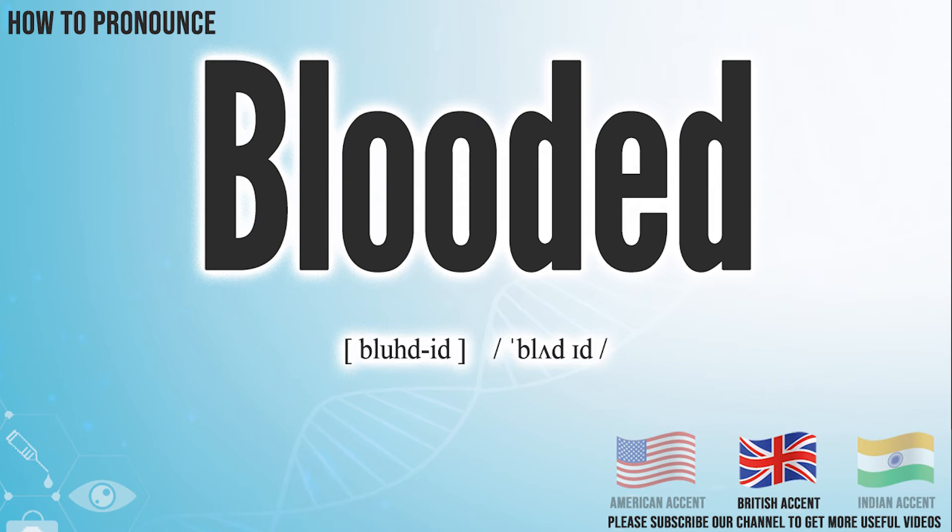In the British accent, it pronounces: blooded. Blooded.